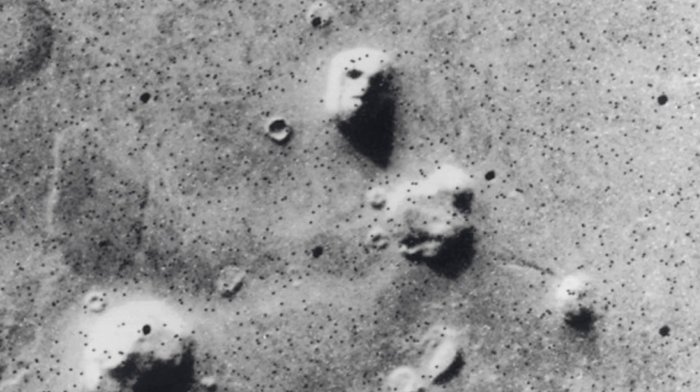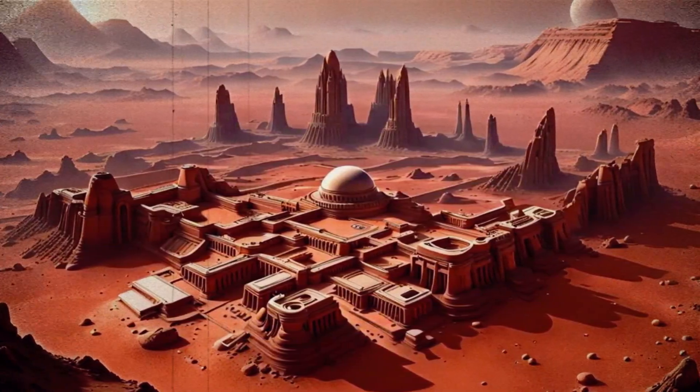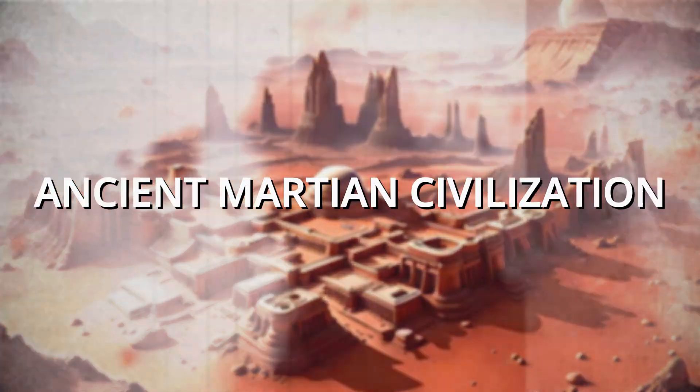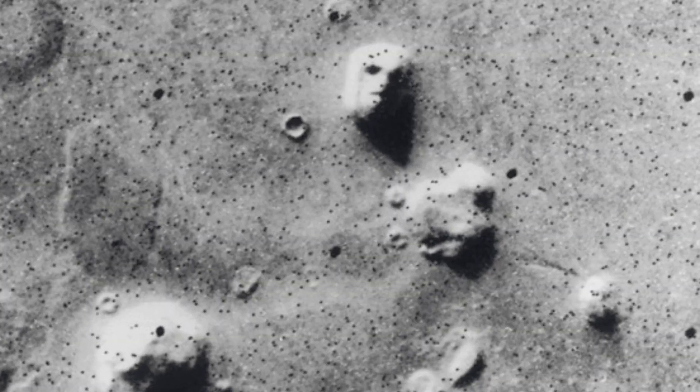Number 6: The Face on Mars. In 1976, NASA's Viking 1 orbiter captured an image that shook the world — a formation on Mars that looked like a human face staring back at us. It appeared so striking that many speculated it was evidence of an ancient Martian civilization. However, years later, higher resolution images revealed it to be nothing more than an illusion created by shadows and light. Despite this, the Face on Mars remains one of the most iconic and debated mysteries over many decades.